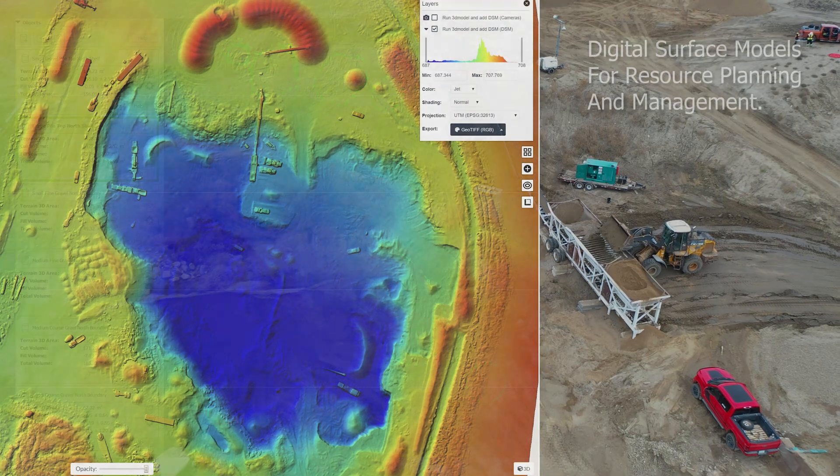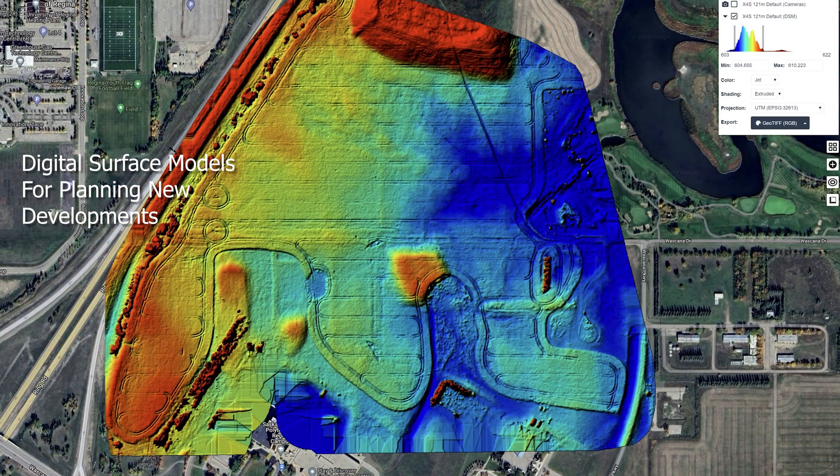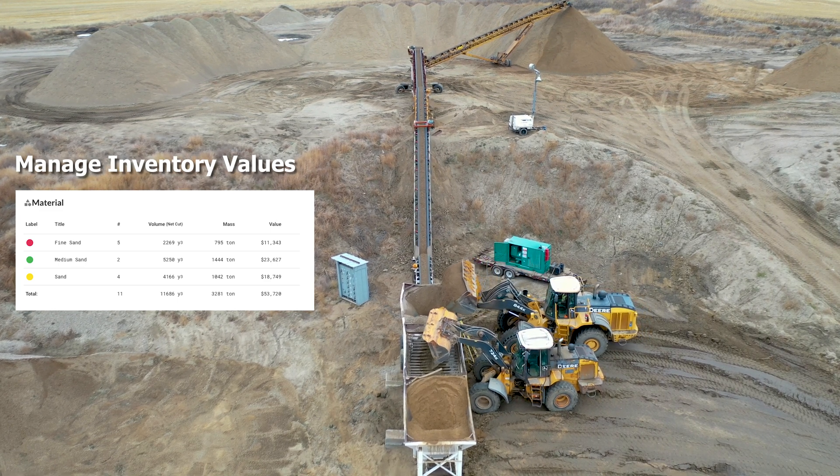You can request orthomosaics and digital surface models to give you tools for planning any aspect of your project. Reports can include aggregate values to help you control accurate planning.